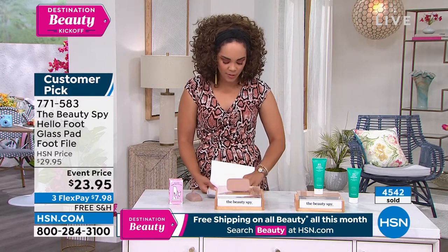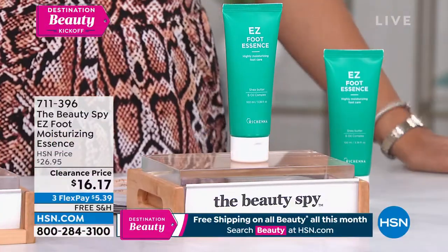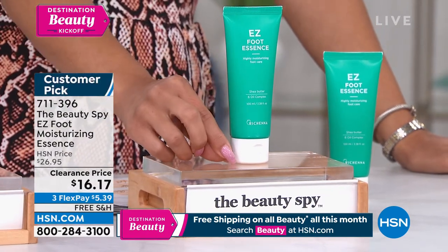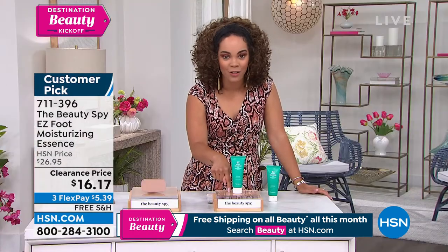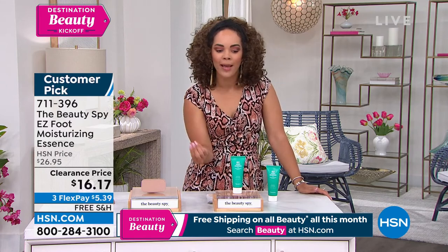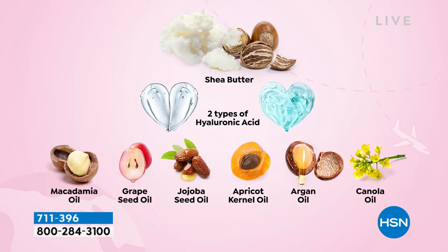We couldn't talk about the foot file without mentioning the foot moisturizing essence — because we know we need to use something on our feet for hydration and moisturization. The Easy Foot Essence is a customer pick with 4.6 stars. First time we have ever had it at $16 and some pennies, shipped to your doorstep for free. It's not sticky, it's lightweight. It's rich with botanical ingredients — shea butter, hyaluronic acid, which is known to hydrate and lock in that moisture.